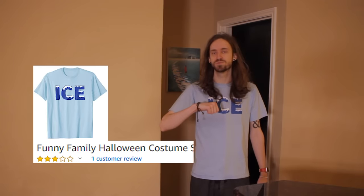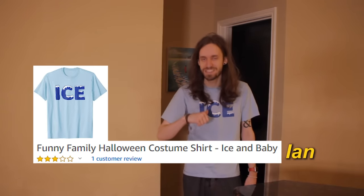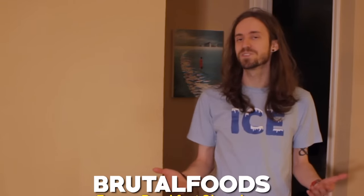Good morning everyone! I'm Ice and Baby Ian. For today, we're going to be trying a few delicious frozen breakfast meals.